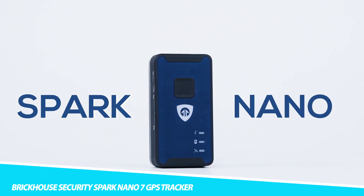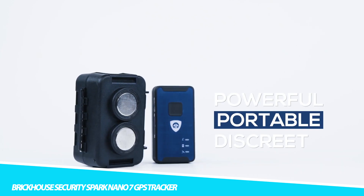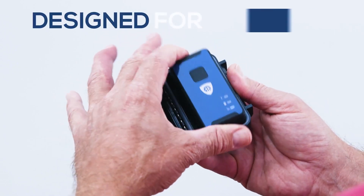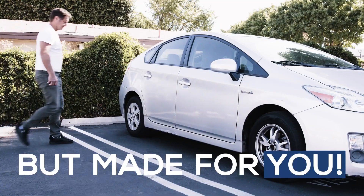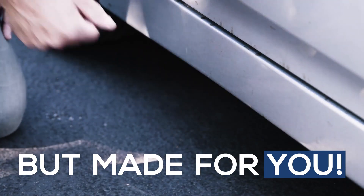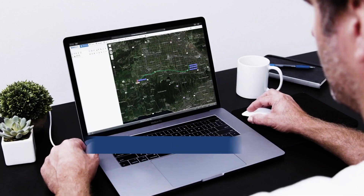Brickhouse Security Spark Nano 7 GPS Tracker. The Brickhouse Security Spark Nano 7 GPS Tracker is a compact GPS tracking device designed for personal and vehicle tracking. It is a small portable device that can be used to track the location of cars, trucks, motorcycles, and other vehicles. The device uses a GPS and cellular network to provide real-time tracking information, and can be set up to provide location updates at regular intervals and send alerts when the vehicle enters or exits a particular area.